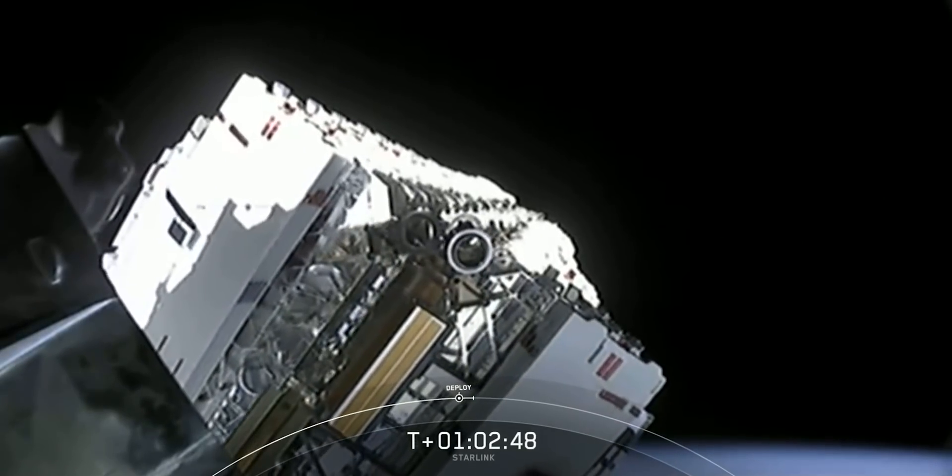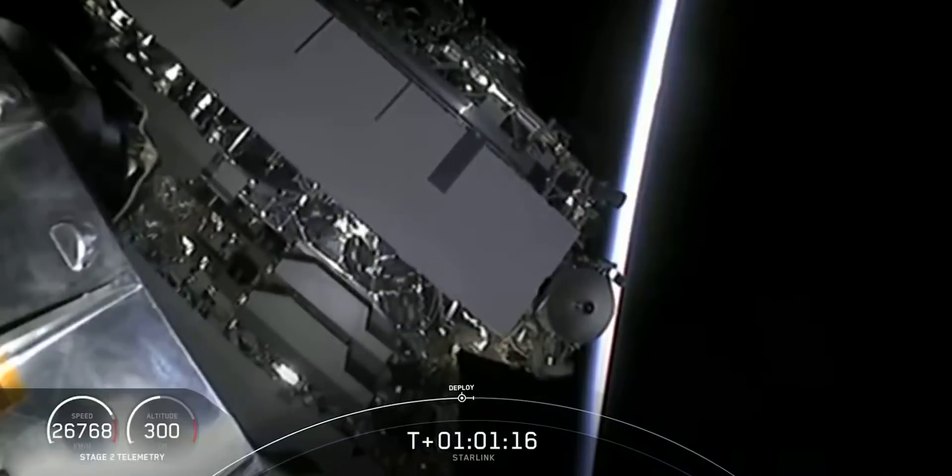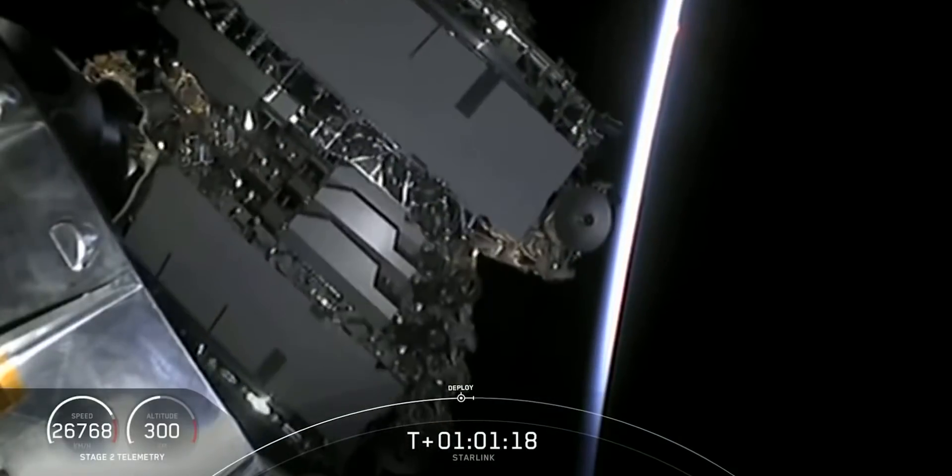At the time of this recording, SpaceX has launched 955 Starlink satellites into low Earth orbit, starting with the first set back in February 2018. Those two were their early prototypes named Tin Tin A and Tin Tin B. The next 60 were an early version 0.9 model, and the other 893 are all part of the current version 1.0 platform. But it's not like SpaceX hasn't been improving them along the way, and that brings us to feature number one.